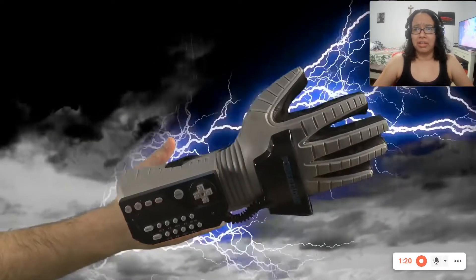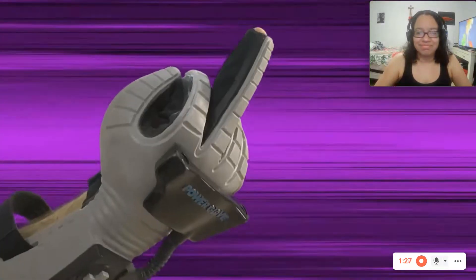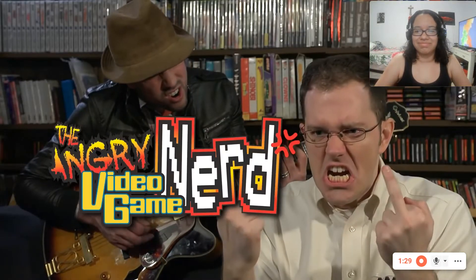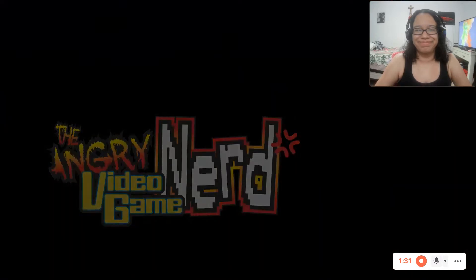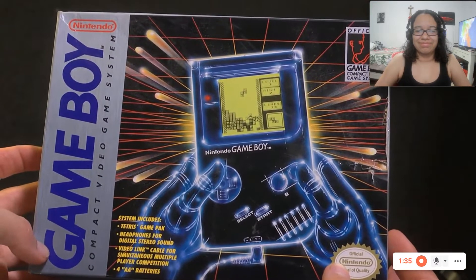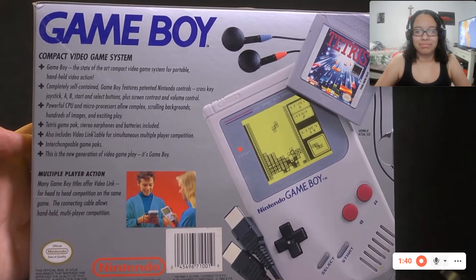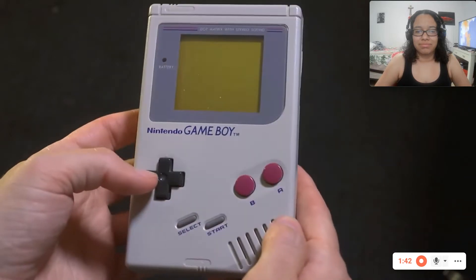What the hell is that? Be the Angry Atari Sega Nerd. Be the Angry Video Game Nerd. Here's a story of a little thing that went a long way. It's the Nintendo Game Boy. While not the first portable game console, it was the first to make such a big impact.